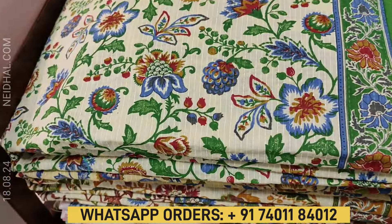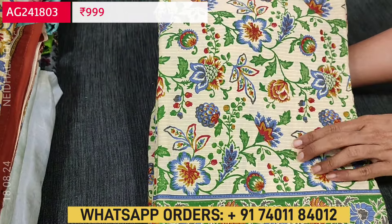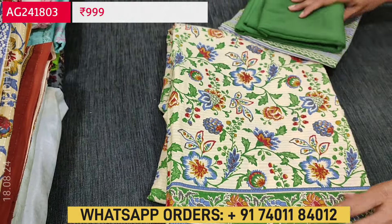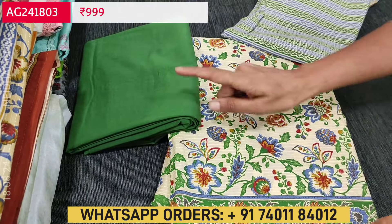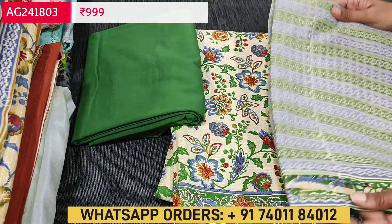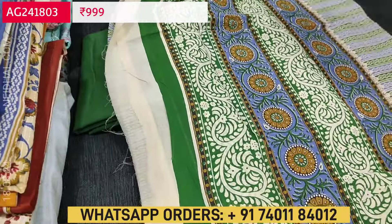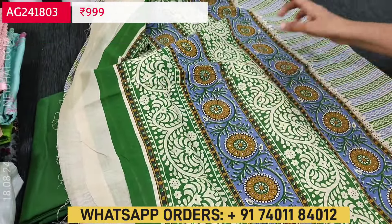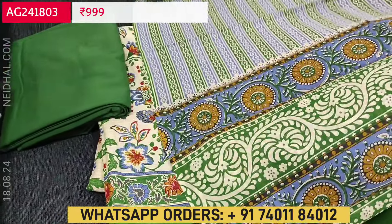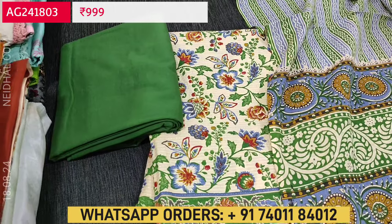Next we are going to see office wear in soft pure kanta cotton. The base color is light beige with a floral printed top, and a green color border in the daman. We have four different color combinations where the beige base remains the same and only the floral color, daman border and bottom color vary. The first combination comes with a green bottom, floral design all over, and a printed cotton dupatta with blue and green stripe print in the middle. Cost of this three-piece pure cotton set is 999.